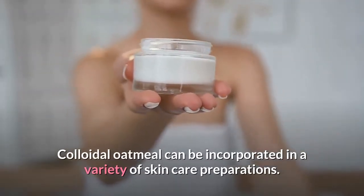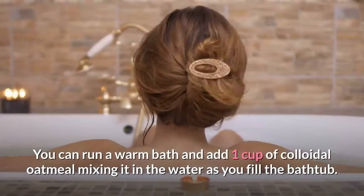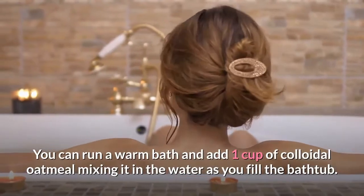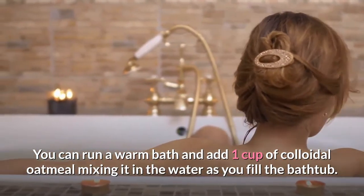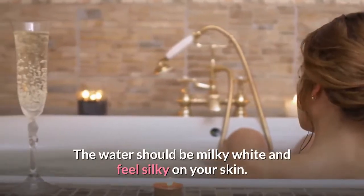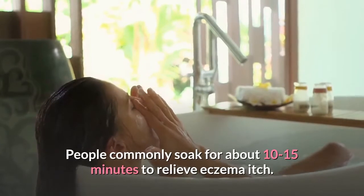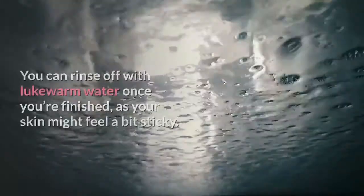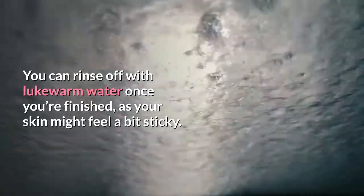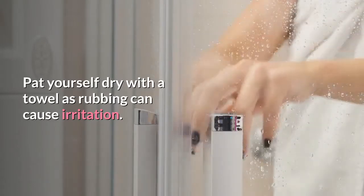Colloidal oatmeal can be incorporated in a variety of skincare preparations. You can run a warm bath by adding 1 cup of colloidal oatmeal, mixing it in the water as you fill the bathtub. The water should be milky-white and feel silky on your skin. People commonly soak for about 10-15 minutes to relieve eczema itch. You can rinse off with lukewarm water once you're finished, as your skin might feel a bit sticky. Pat yourself dry with a towel, as rubbing can cause irritation.